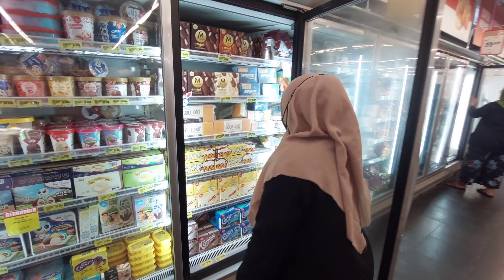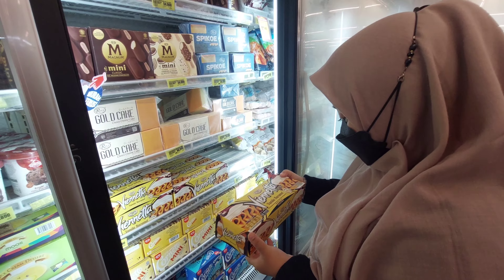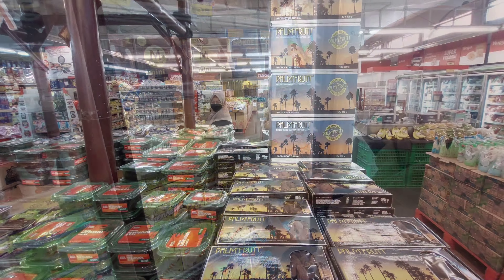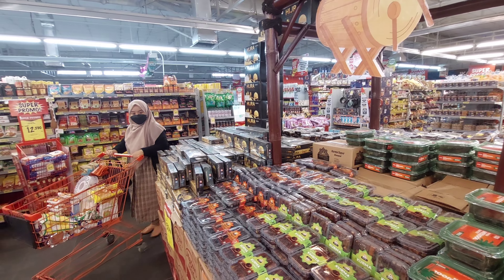Ini aku buka kulkas es krim dan ternyata ada Vienetta rasa vanilla caramel. Aku belum pernah cobain dan jadi pengen beli, tapi aku taruh lagi dulu karena mau aku ambil nanti kalau udah selesai belanjanya supaya gak meleleh. Dan disini ada kurma juga, menyambut Ramadan, jadi ini lengkap banget. Aku juga milih-milih kurma.